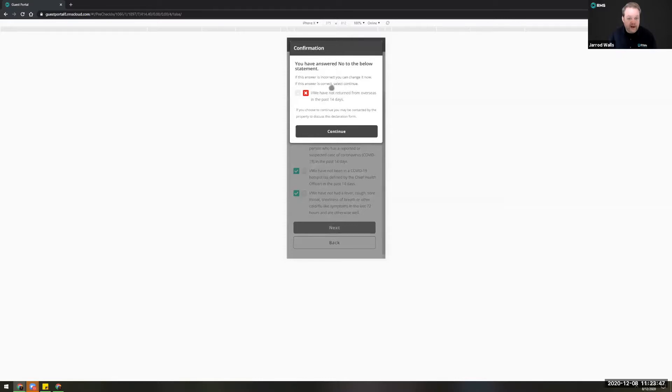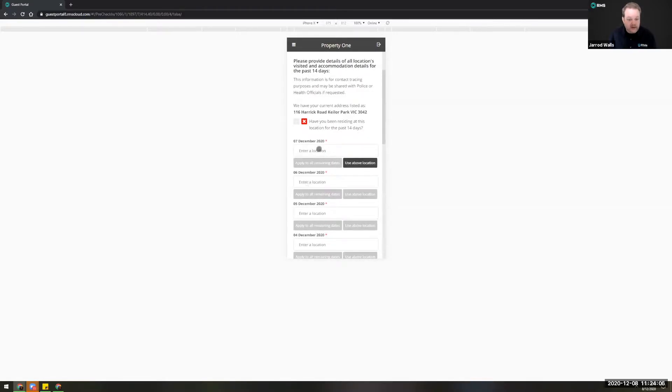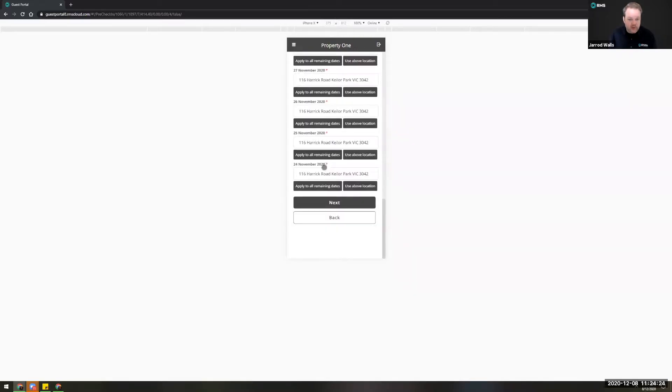In the event they choose 'no' to any of these questions — which you can customize — it's going to trigger an event in the message center so that you can not only review it but reach out to that customer and decide whether or not you wish to accept the reservation. If they say 'no' they'll also get a confirmation to make sure they haven't done that by mistake. The next step is where have they been for the past 14 days — if only at the address they've provided they can simply say yes and progress.